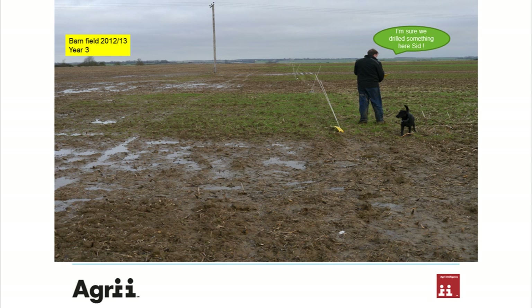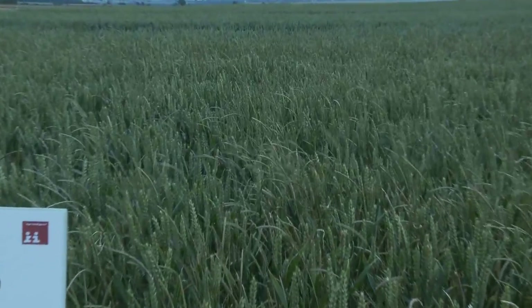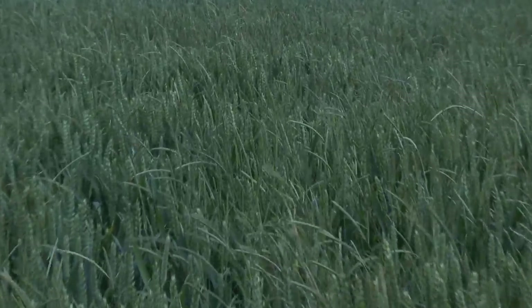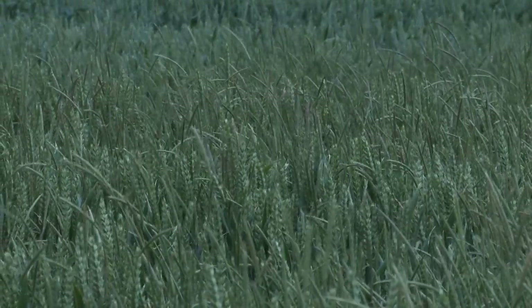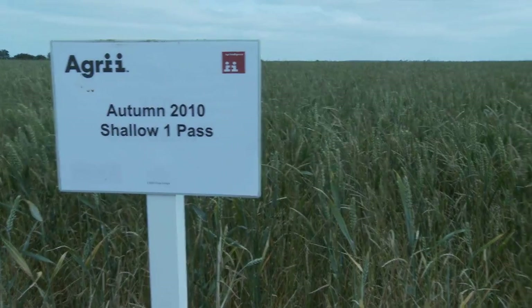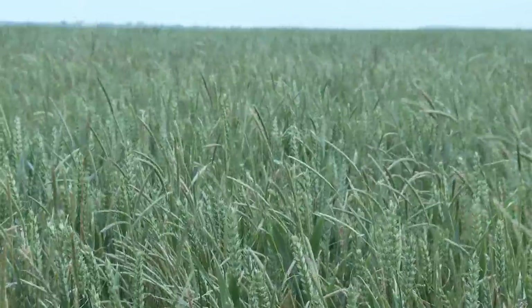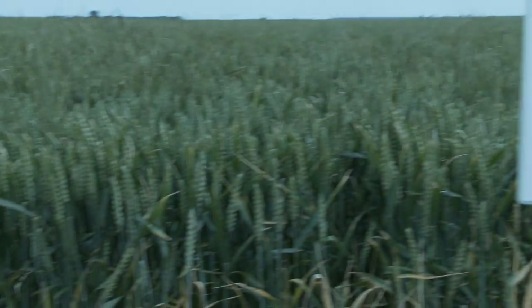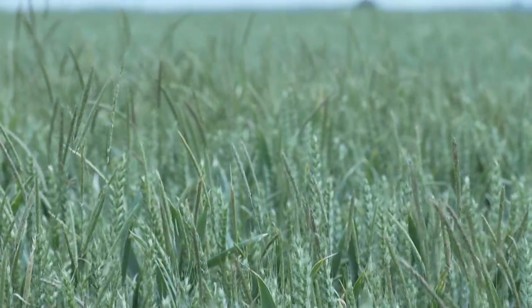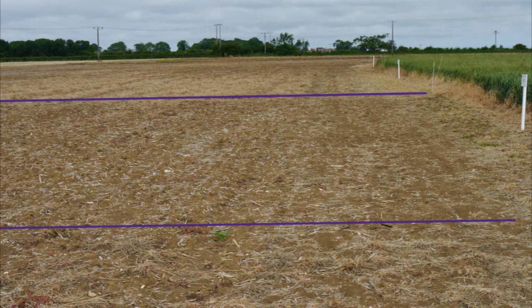Here you can see the site in 2013 — it was wet — and we move into the work where we can start to see from 2010 the impact on blackgrass through a range of cultivation practices. The blackgrass numbers you can see here are potentially high. This, from 2010 but now shot in 2013, is the min-till one-pass system, where there are plenty of blackgrass plants to see.